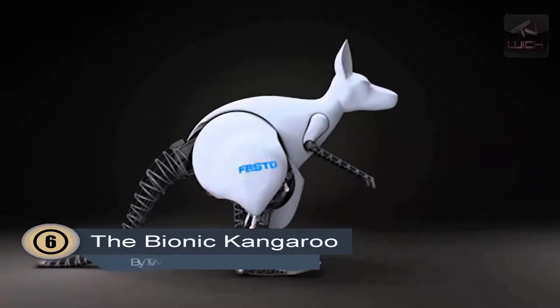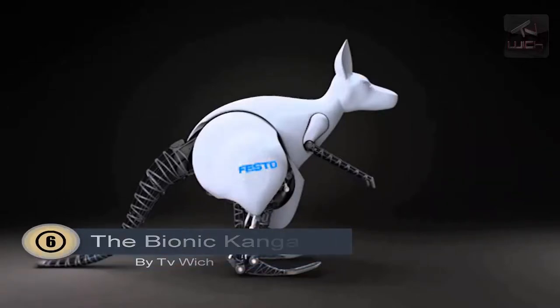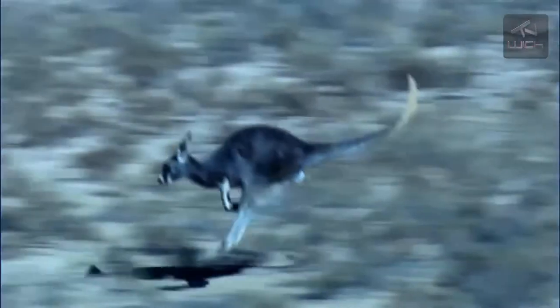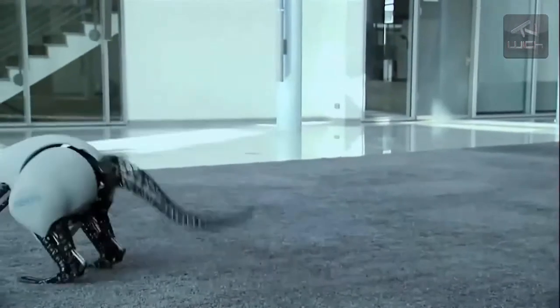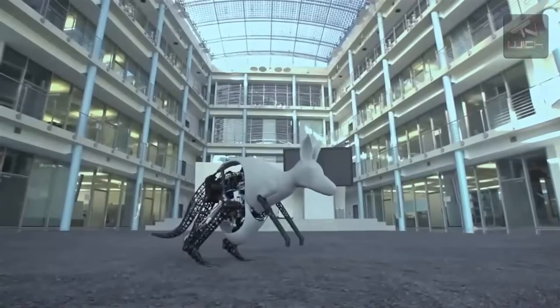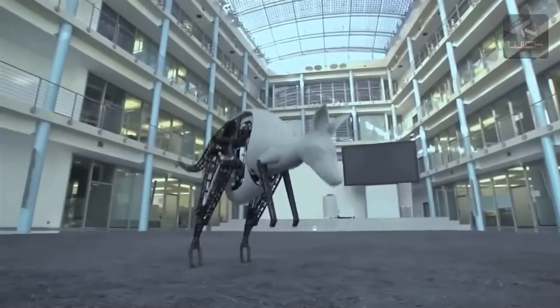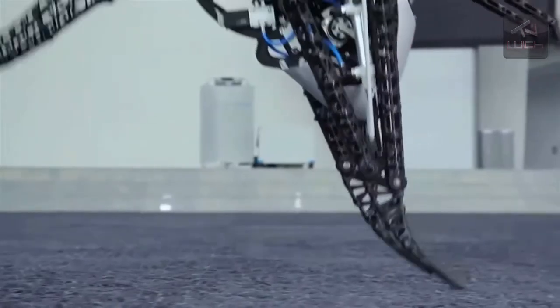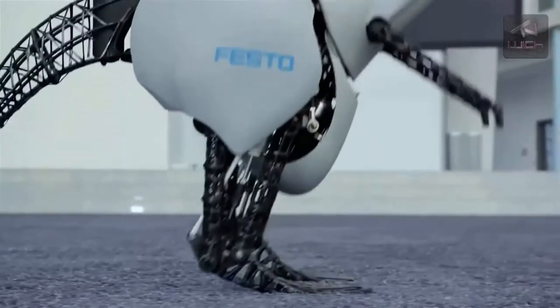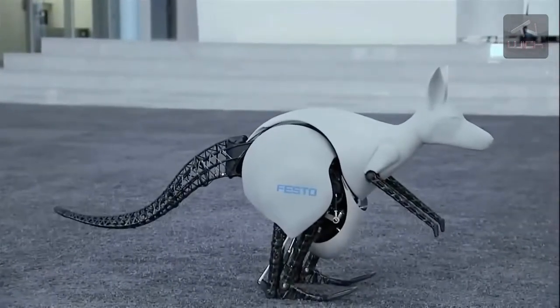Number 6: The Bionic Kangaroo. Tendons in the legs of kangaroos act like springs, recovering some energy and recycling it into the next jump, giving them remarkable stamina. German engineering firm Festo chose a direct route to demonstrating how this concept could apply to machinery by literally building a kangaroo. The prototype is gesture controlled, using a commercially available sensor-laden armband of the type that can be used to control drones. No word on whether these will be made available to the public, simply by virtue of being fun to have around.